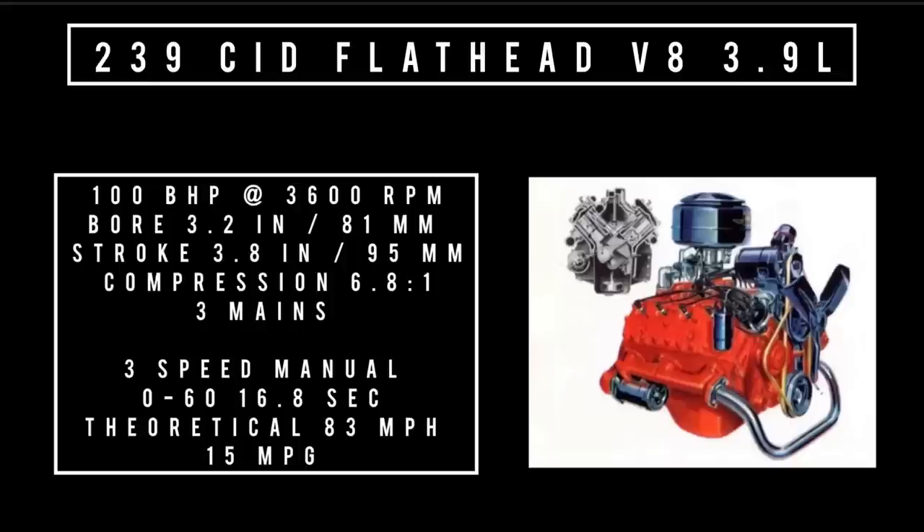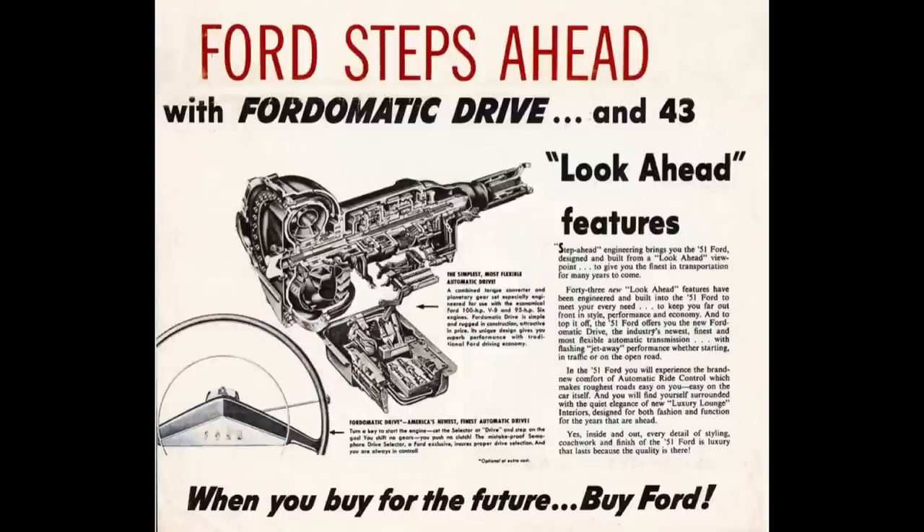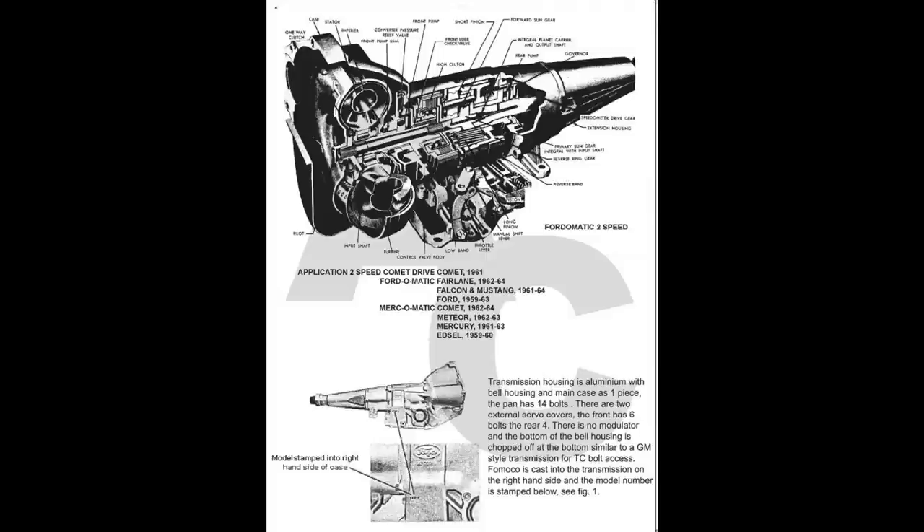The V8 has a bore of 3.2 inches, stroke of 3.8 inches, compression 6.8 to 1, three main bearings, cast iron, fed with a two-barrel carburetor. Three transmissions were on offer: conventional drive — a three-speed manual; the overdrive unit; and all-new for 1951, the Ford-O-Matic, designed with Borg-Warner. It also went by Mercomatic in Mercurys and Turbo Drive in Lincolns. The original Ford-O-Matic was a three-speed unit — often confused with the later two-speed version, which used an aluminum case. The original was eventually renamed Cruise-O-Matic and later called FMX.